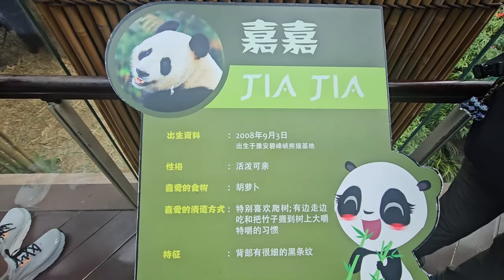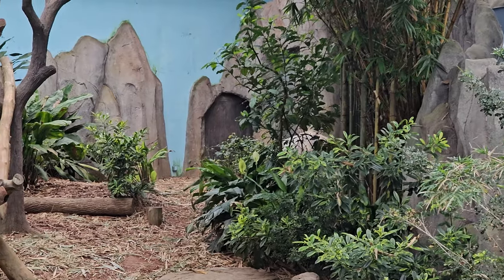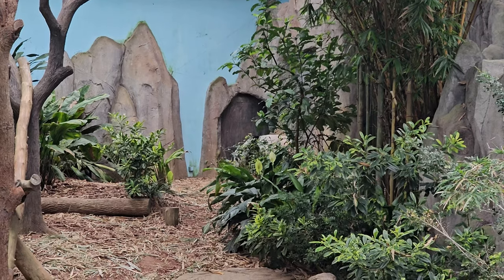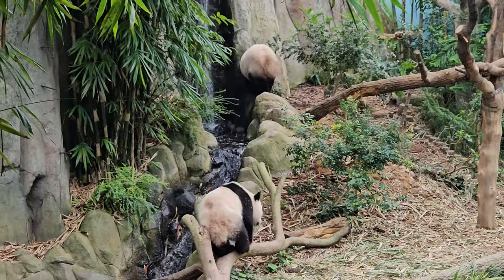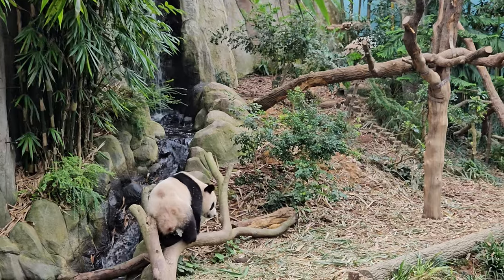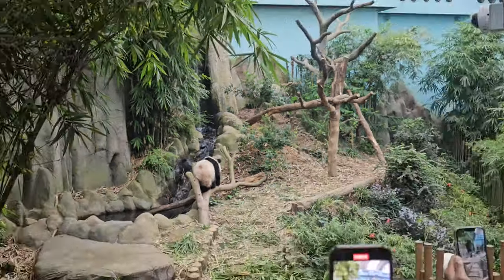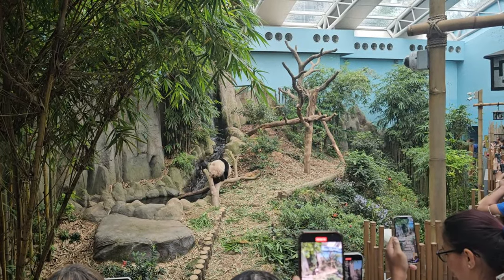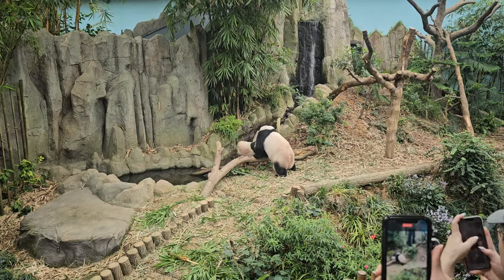Jia Jia and Leloo, the giant pandas residing in the same enclosure at the zoo, create a heartwarming and delightful scene for visitors. Jia Jia, the experienced mother, demonstrates her nurturing instincts by caring for Leloo with great patience and affection. Visitors are often enchanted by the tender moments between the two, as Jia Jia guides Leloo, teaching the cub essential skills and behaviors. These interactions showcase the strong bond between mother and cub, highlighting the complex social lives of giant pandas.